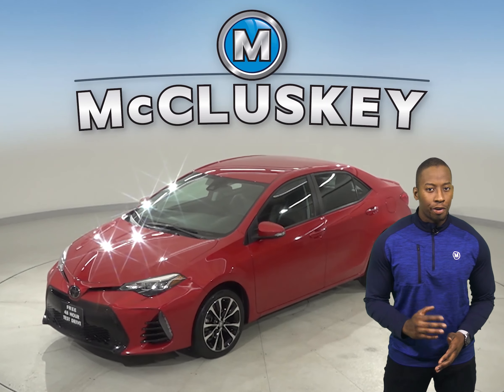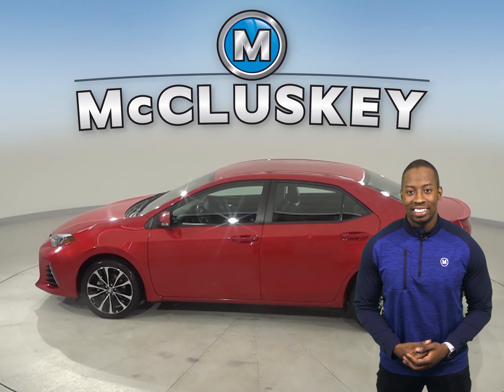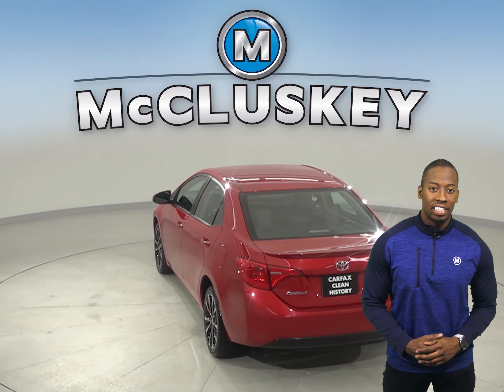This 2017 Toyota Corolla has all the bells and whistles to be the perfect 4-door sedan for your everyday needs. It has about 57,000 miles on the odometer, which means this vehicle still has more than enough life left in it.